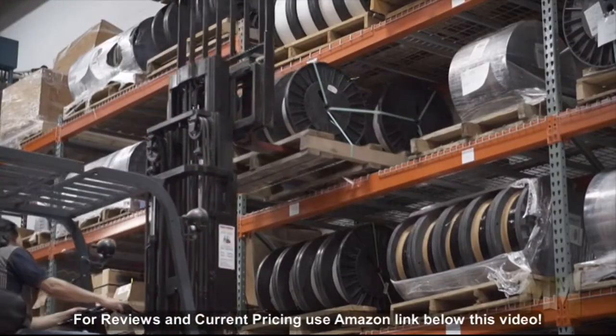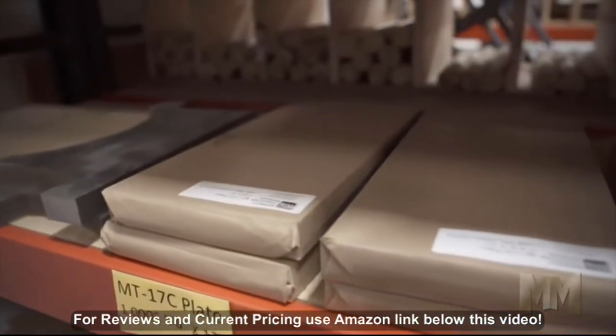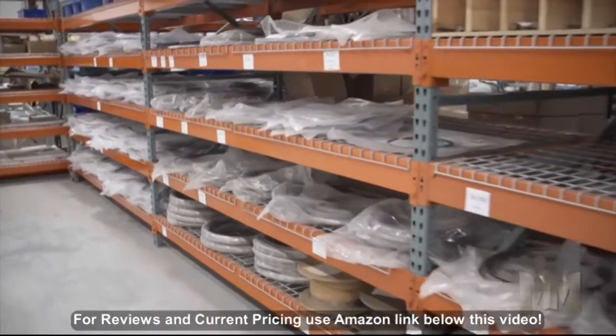Their hefty inventory includes all shapes and sizes, such as rod, wire, sheet, plate, bar, nuts, and threaded rod.